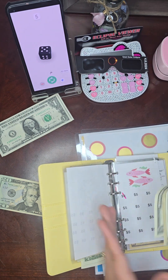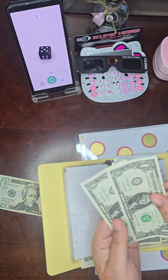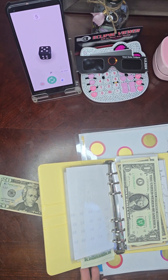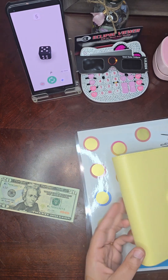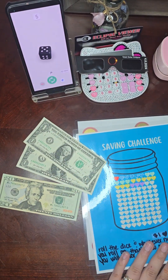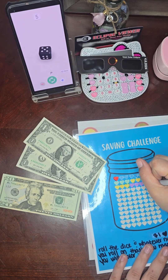Next is Pay the Bank — every time we land, that's five dollars: one, two, three, four, five. Then for Pisces Savings, I only have two dollars, so I'm going to color in two hearts and put in two dollars.